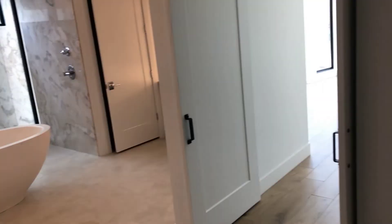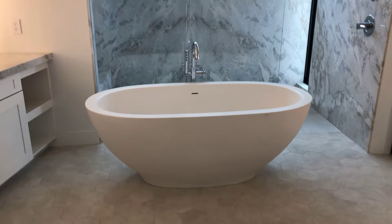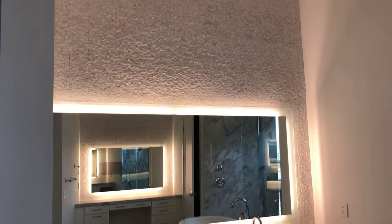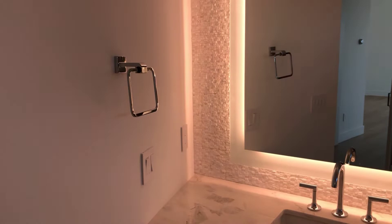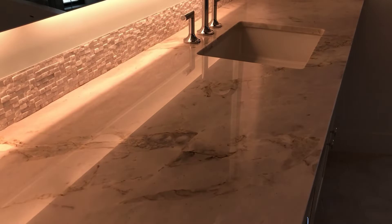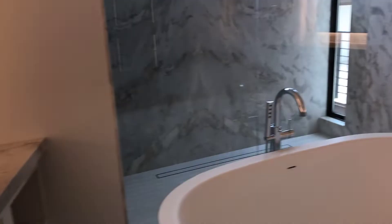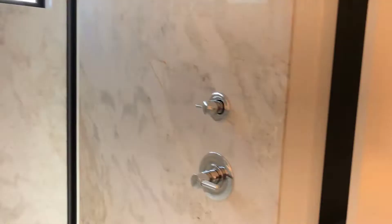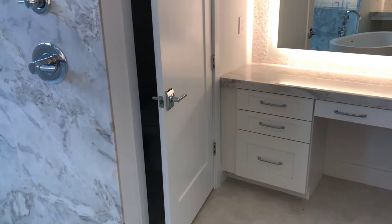Now let's go into the master bathroom — look at all this tile. This is all marble, and this marble is very rare — it was special ordered. This marble in this bathroom was $25,000. Insane, but what else would you expect at this price point? A water closet here with the toilet.